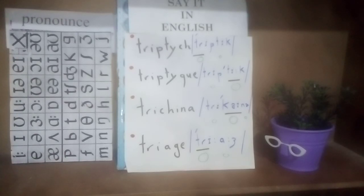Again: triptych, triptych, triptych, trukyna, triage. Triage, trikayna, triptych, triptych.